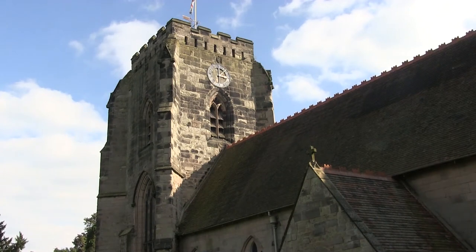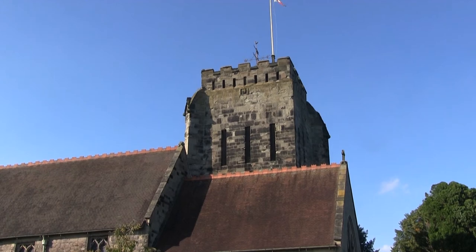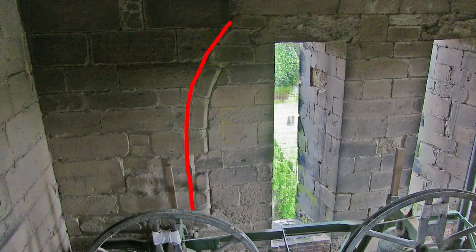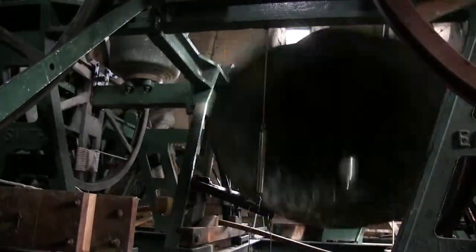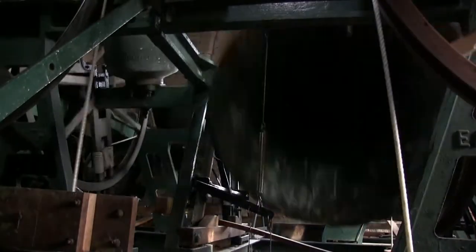Looking at the magnificent tower, it's difficult to believe that in 1711, substantial parts of it — the south and east — fell down and were repaired with stone from the medieval abbey. There's evidence inside the tower of a former arched window. The tower was also remodelled slightly in the 1860s when the striking new pitch roof was installed.